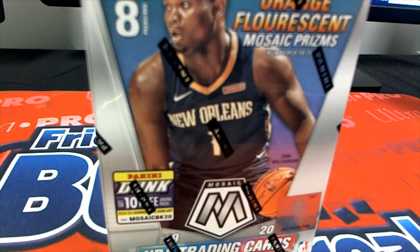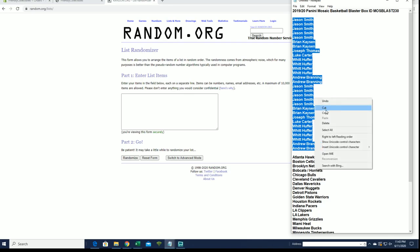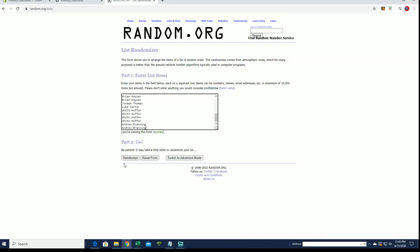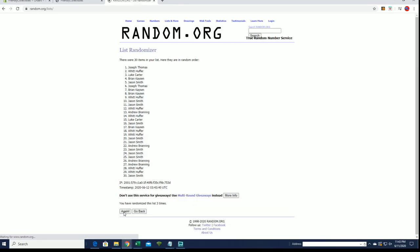2019-20 Panini Mosaic Basketball Blaster Box, number 230. Alright, Jason S down to Andrew B, let's get it. 30 flip names and teams, 7 times each.